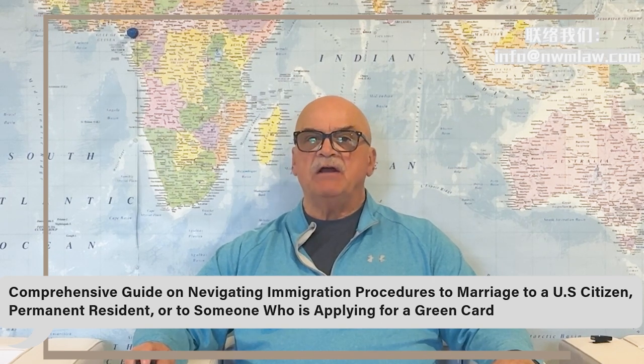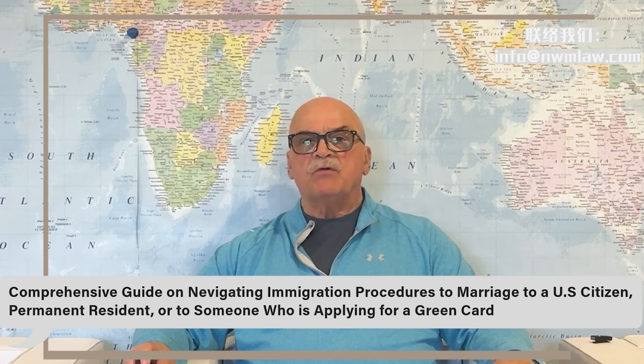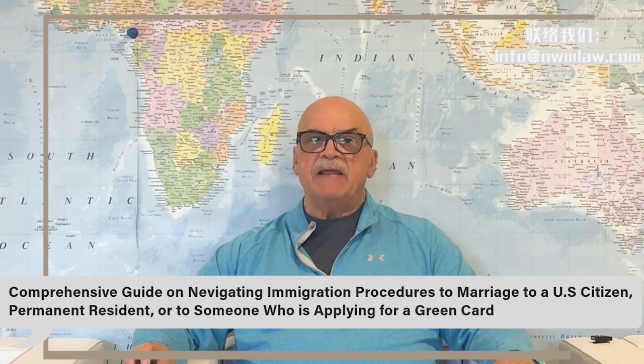If you live abroad outside of the United States, you will need to wait for your I-130 approval first and then go through consular processing for the immigrant visa.